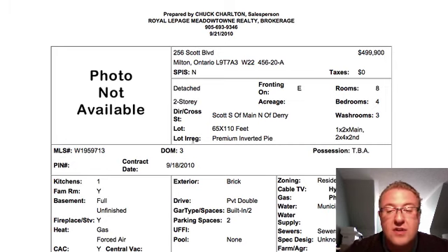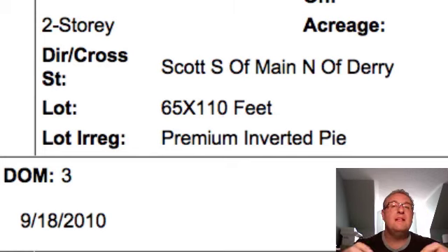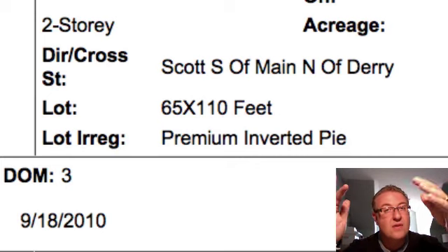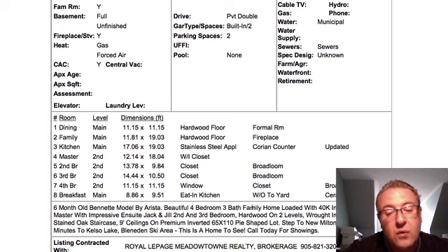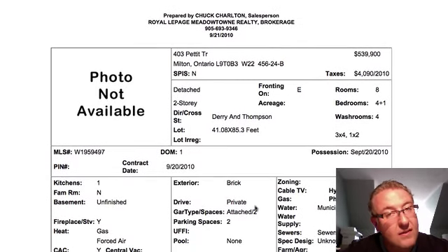Scott is at $499 — four-bedroom, three-washroom, 65 by 110 feet, premium inverted pie lot. The frontage is 65 feet but it comes in narrower in the backyard — could be 25 feet in the back, like a trapezoid. If you want width, you want it in the backyard, not the front. Hardwood floors, stainless steel appliances, Corian countertops, about $40,000 in upgrades. Scott's not my favorite street. Based on the room sizes, probably around 2,100–2,200 square feet. Nice upgrades, perhaps a nice lot, but it's not blowing me away — I'd probably take the Donnelly one before this one, without seeing the pictures.